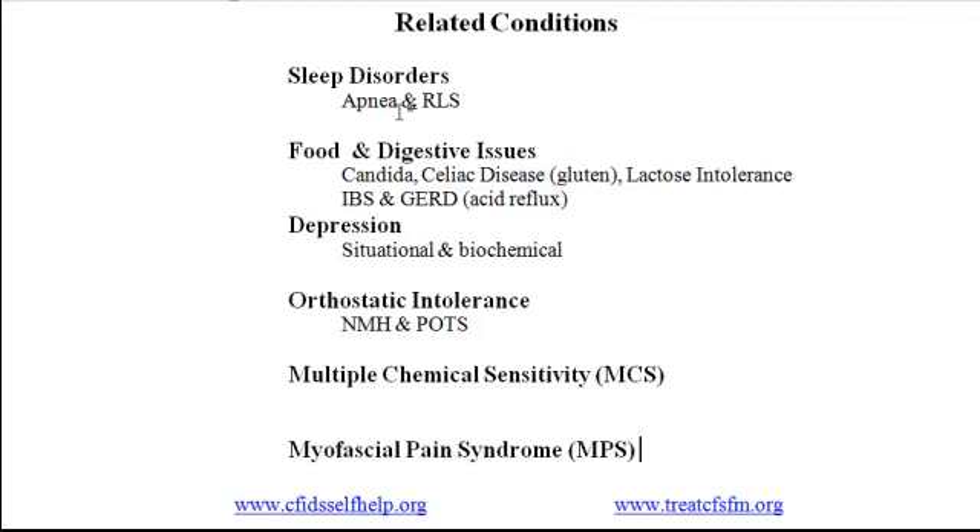In conclusion, multiple medical problems are the rule, not the exception, for people with CFS and fibromyalgia. If you experience symptoms that don't fit with CFS or fibro, consider the possibility that you may have something in addition. By treating other conditions, you may be able to moderate your overall symptom level.